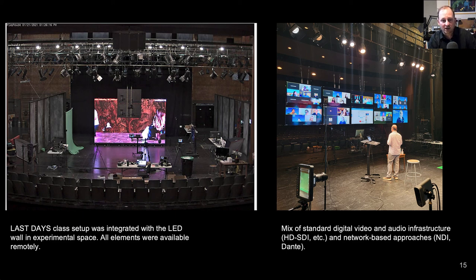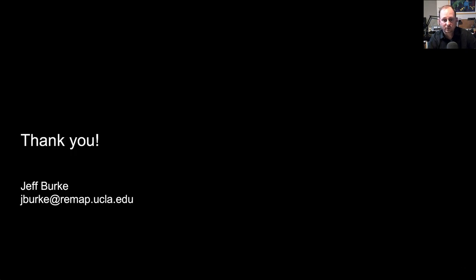In particular, we're working on a pilot with the Anderson School of Management around immersive learning experiences that involve both in-person and remote students using some of these technologies. I'd be happy to talk more about these ideas or answer questions by email. Thanks very much.